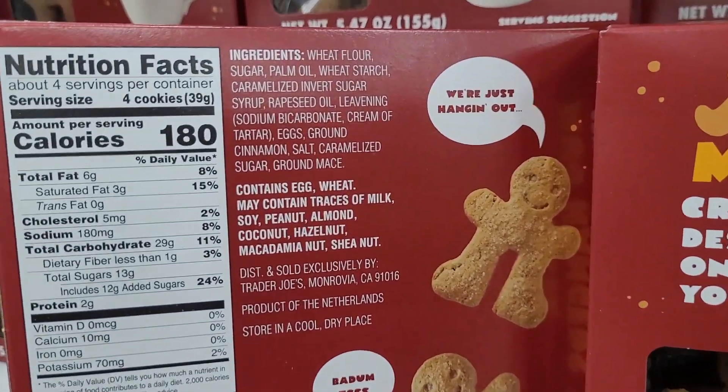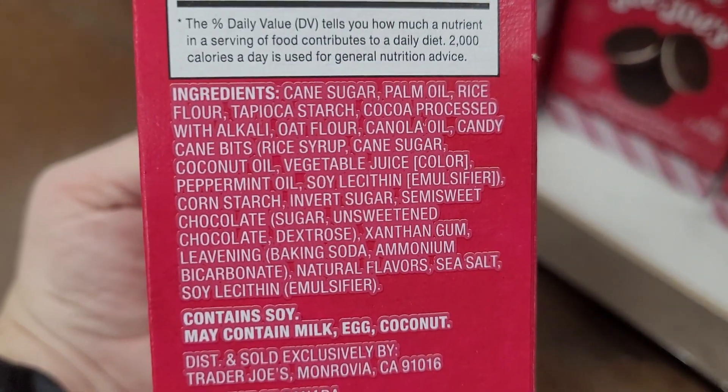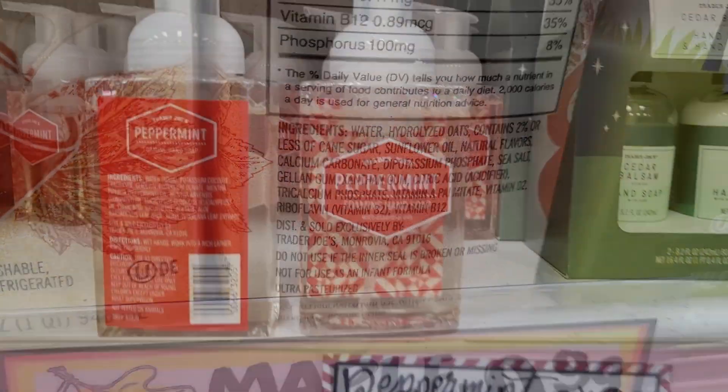These little mug cookies are cute, but there are some long may-contain lists. Here are the gluten-free Oreos and some other seasonal items I thought you might be interested in looking at.